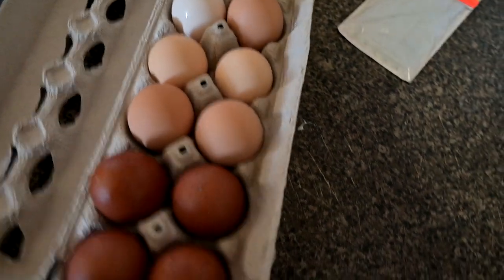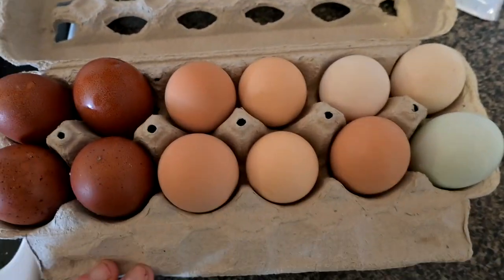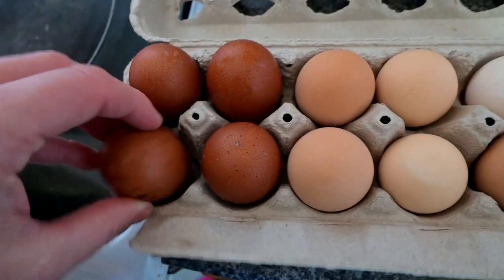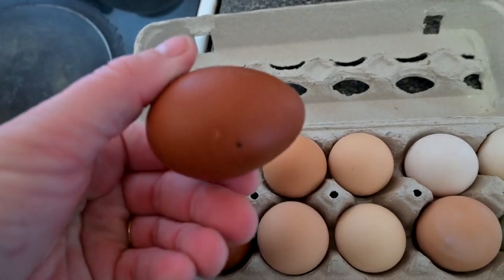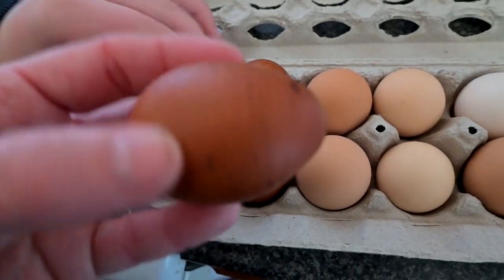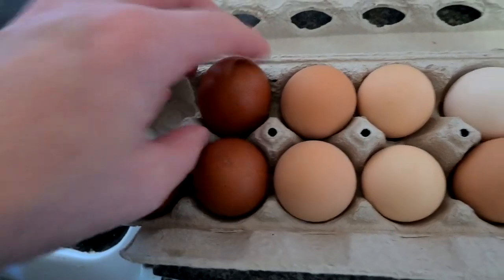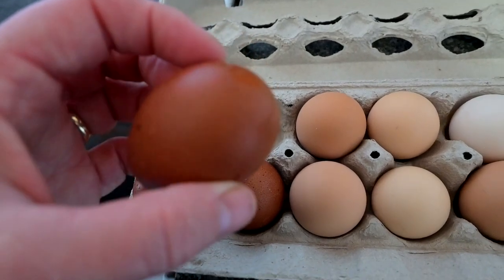For all you chicken people out there, I just wanted to show you the eggs that we've gotten from our new chickens. I wanted to point out something — this is the first egg we got from the Black Copper Maran, and then today this is the egg that she laid. So much healthier, so much better quality. These little speckled spots don't mean anything bad, but they can mean stress or issues in the chicken. We've treated them for some diseases just to make sure they're okay.